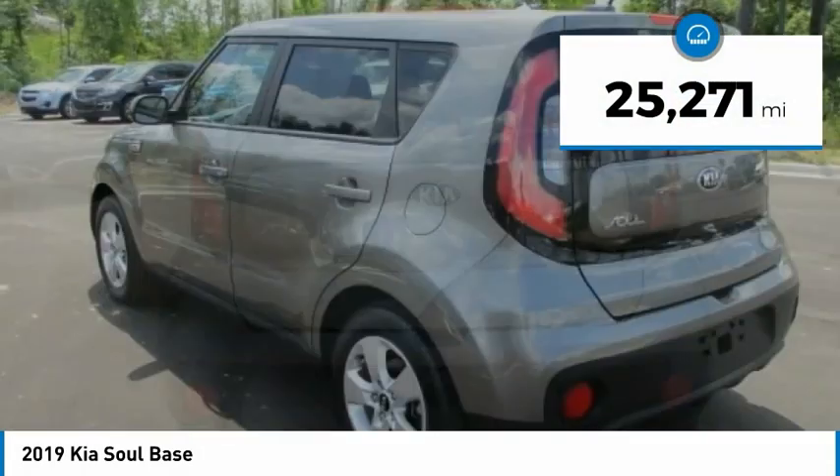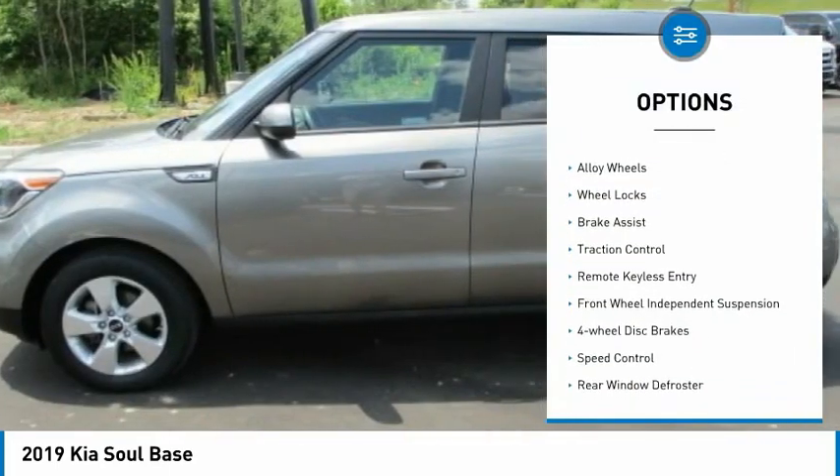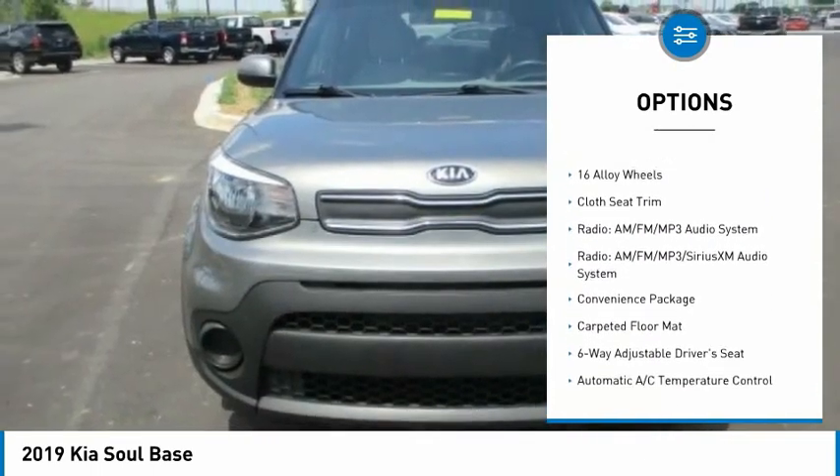This vehicle has less than 30,000 miles. Here are some of this vehicle's great options: electronic stability control, alloy wheels, wheel locks, brake assist, traction control, remote keyless entry.